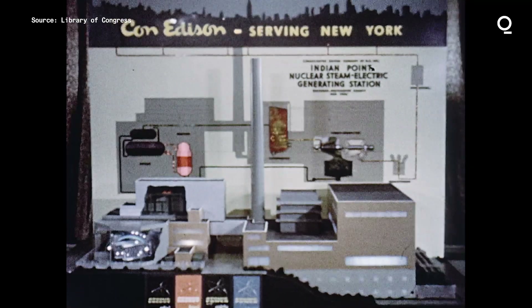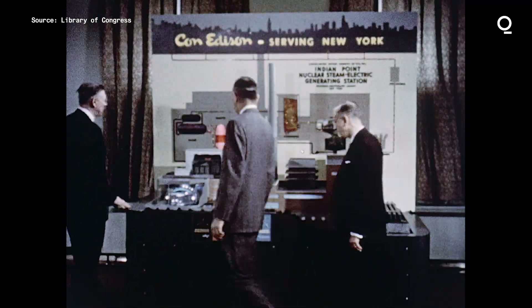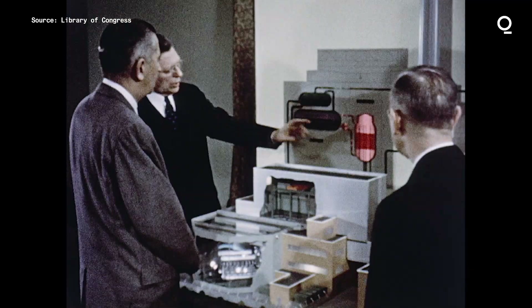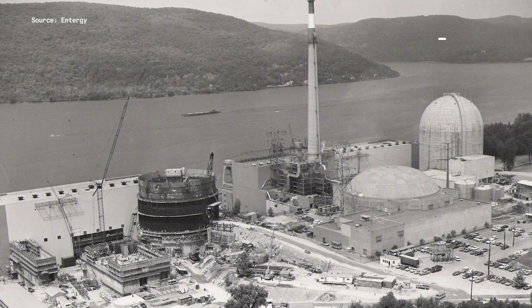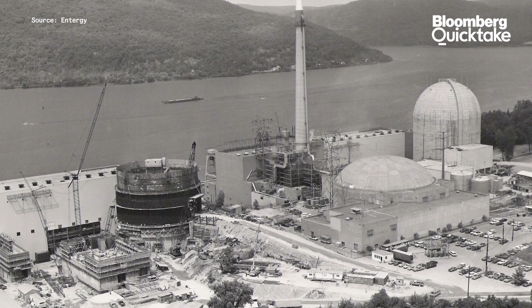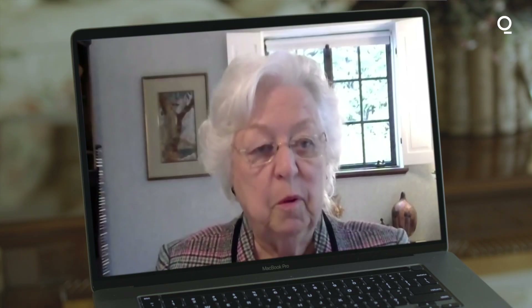Con Edison acquired the land in 1954. The company finished construction of the Unit 1 nuclear reactor in 1964. Two more reactors followed: Unit 2 went online in 1974 and Unit 3 in 1976. Then in 2000, Entergy purchased Unit 3 from the state and Unit 2 from Con Ed. When both of those reactors were operating, it supplied about 25 percent of the electricity to New York City — a very valuable piece of power.